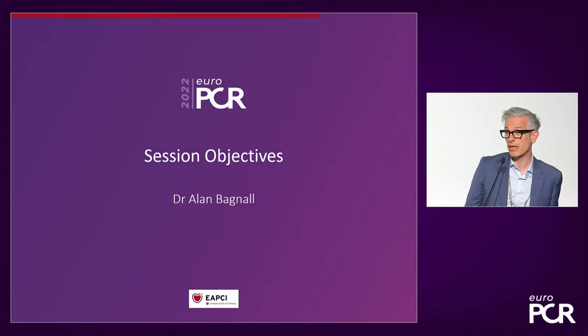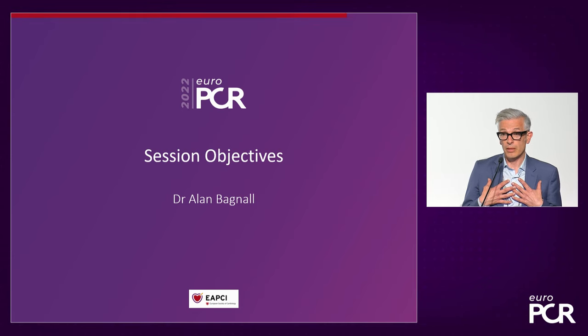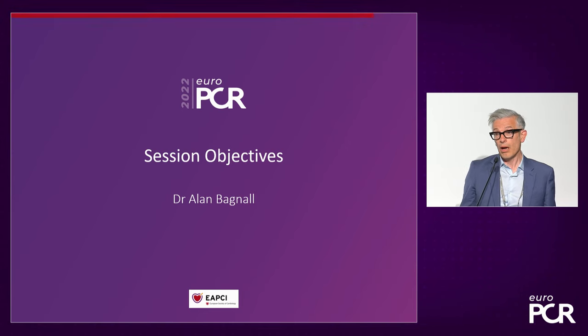Good afternoon, everybody. Thank you very much for coming. I think we've got a really exciting session for you this afternoon. My name is Alan Bagnall. I'm an interventional cardiologist from the Freeman Hospital in Newcastle. We're going to be doing a session today about CT planning and robotic-assisted PCI. I hope what you're going to see today is a small glimpse into the future.